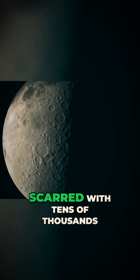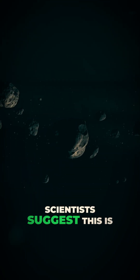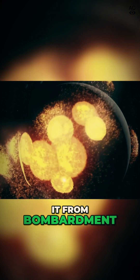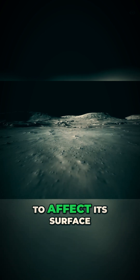The surface of the moon is scarred with tens of thousands of impact craters of various sizes. Scientists suggest this is due to the fact that there has never been an atmosphere on the moon to help protect it from bombardment by space debris. There are no natural erosive forces, like wind or flowing water, to affect its surface.